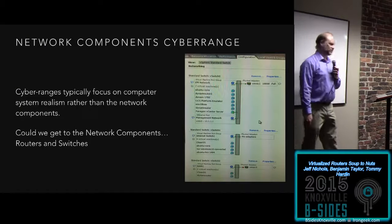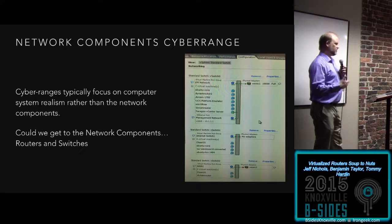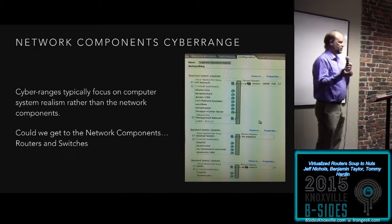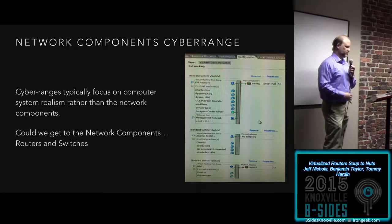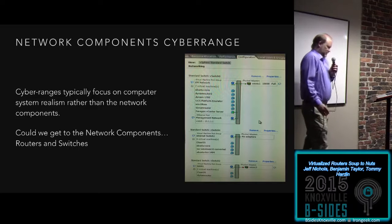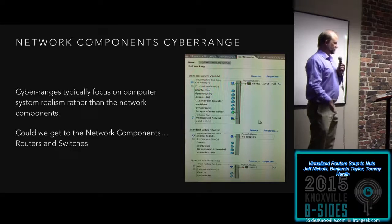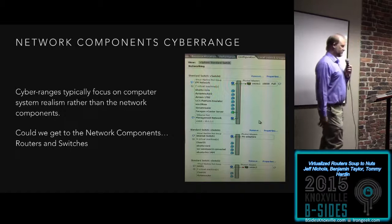Getting down finally to our original subject: virtual routers. Cyber ranges and malware testing — for those, you're mainly focused on machine realism: can we hide that it's a virtual machine from the malware so the malware will do whatever it's supposed to do? Rarely do you mess with the network. But it had the question in the back of my mind: could we get to those poor neglected machines — the routers and switches that carry all of our traffic — millions of them sitting out there, but we don't think about them?